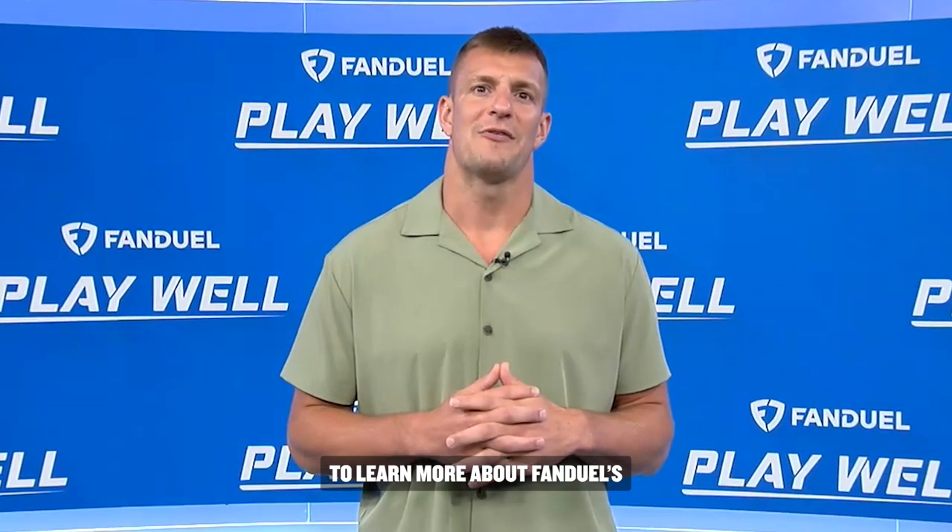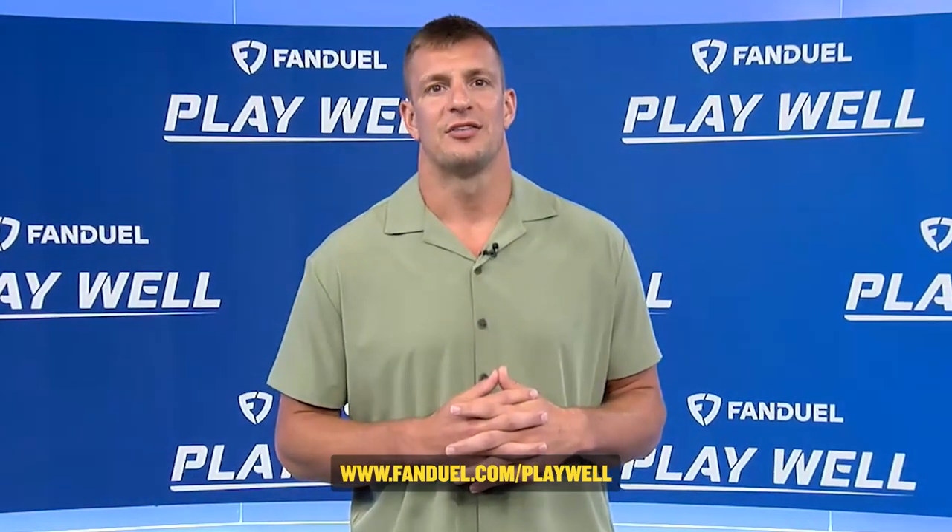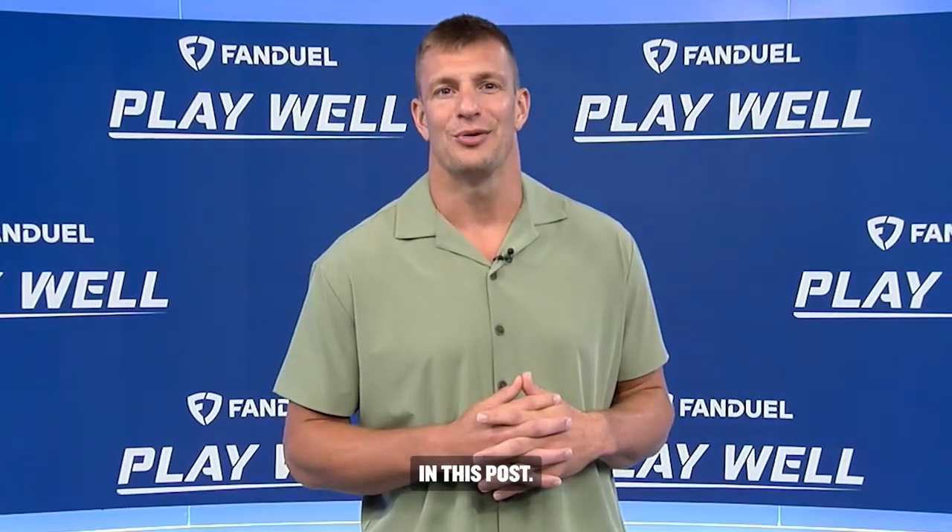To learn more about FanDuel's responsible gaming tools, head over to fanduel.com/playwell or click the link in this post.